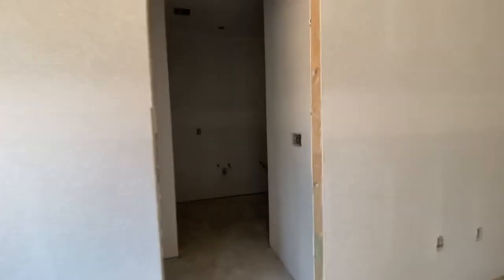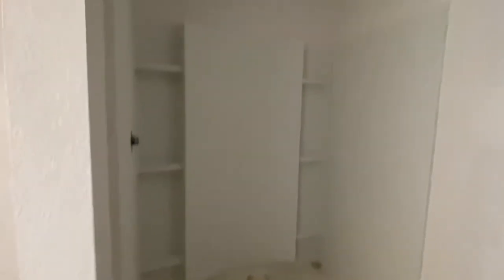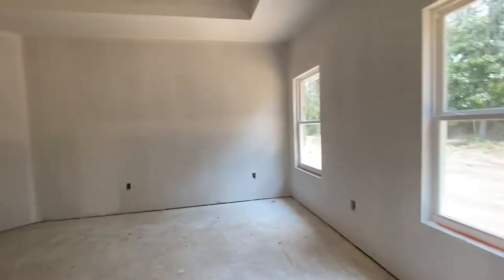Now we're going into the primary en suite bath — there are no lights yet. Linen closet when you first come in. A nice step-in shower — some of us would rather not step over a tub into the shower, and the safety of just stepping right in can be very beneficial. Double vanity sinks. And look at the size of this walk-in closet — it is really huge. When I attach that floor plan to the end of the video, you'll be able to stop it and get an idea of the dimensions.